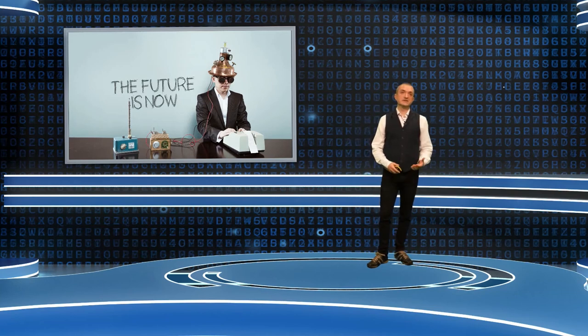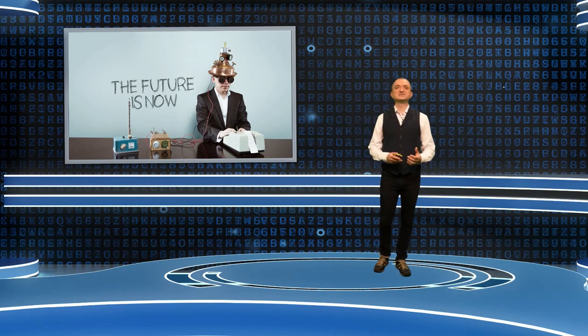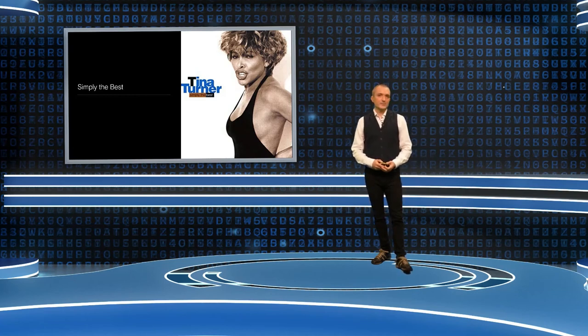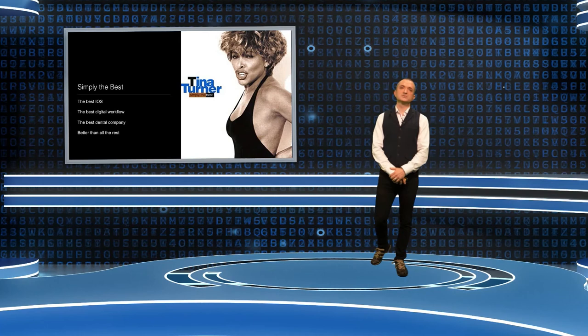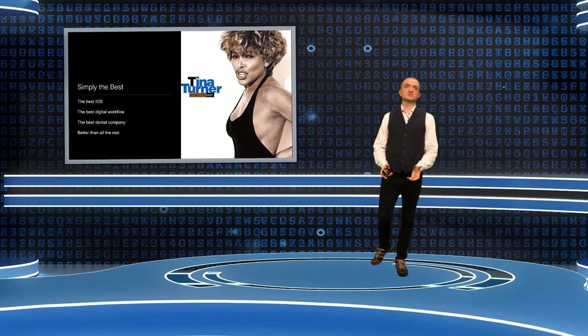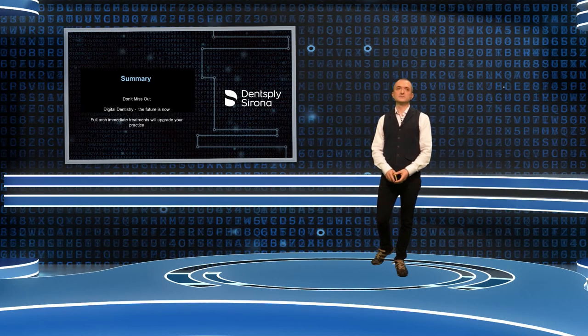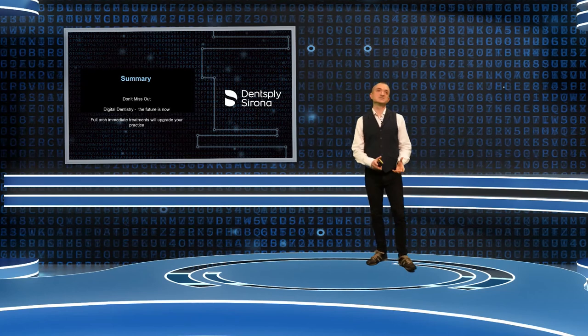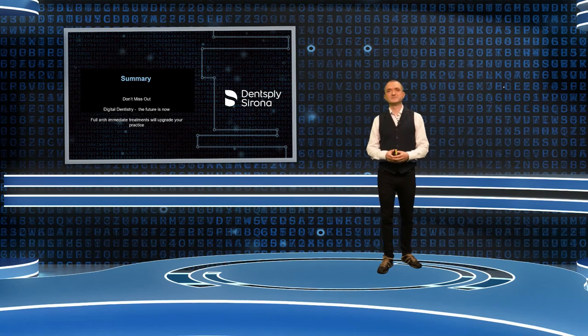Digital dentistry is here now — you need to embrace it. The past two days of presentations have all been about decoding digital dentistry and I encourage you to use these technologies in your practice. Dentsply Sirona has a joined-up approach to digital dentistry with the best intraoral scanner on the market. Please do not miss out on full arch immediate treatments for your patients. The future is now — embrace it. I hope this has given you some insight into how you can upgrade your practice with full arch immediate treatments.